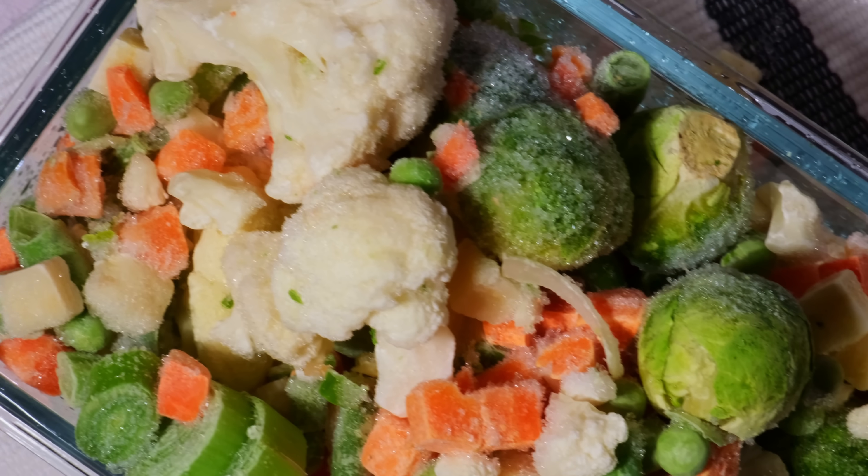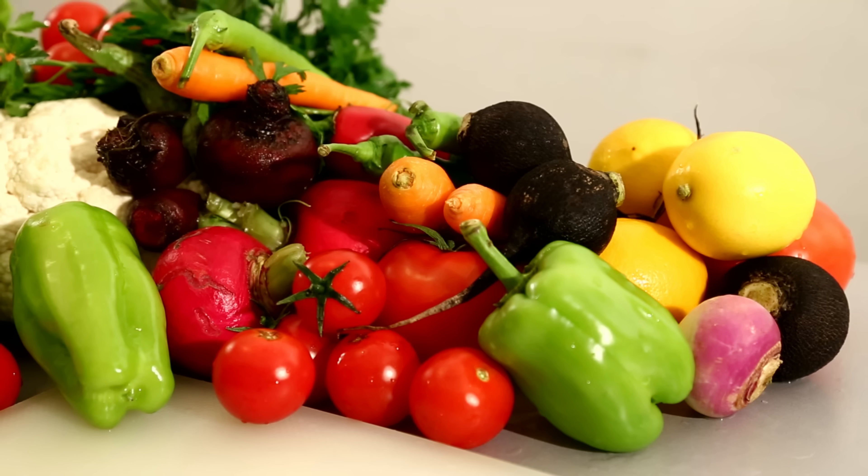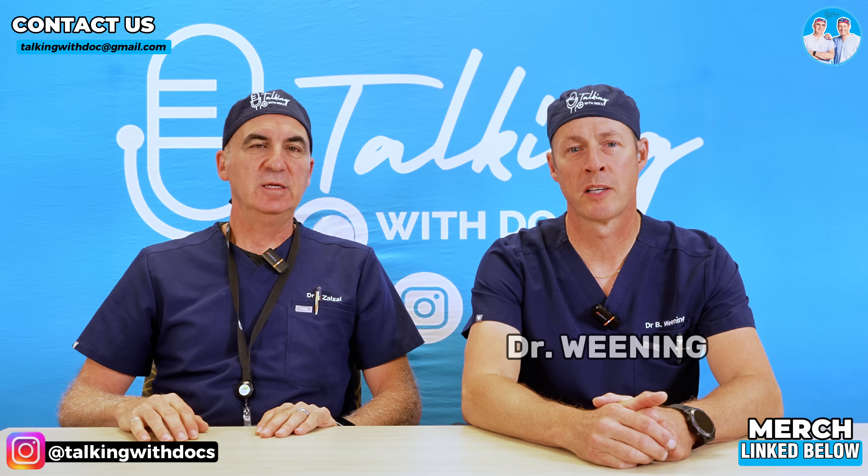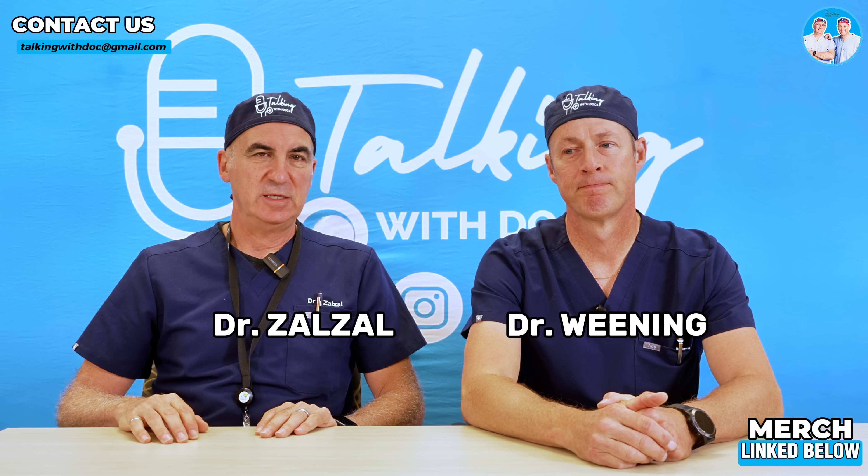You ever wonder if frozen vegetables or fruits are as good as fresh vegetables or fruits in terms of their nutritional value? My wife asked me about this — you guys should make a video about fresh versus frozen vegetables and fruits. Welcome to Talking with Docs. I'm Dr. Brad Winning, and I'm Dr. Paul Zalzal.